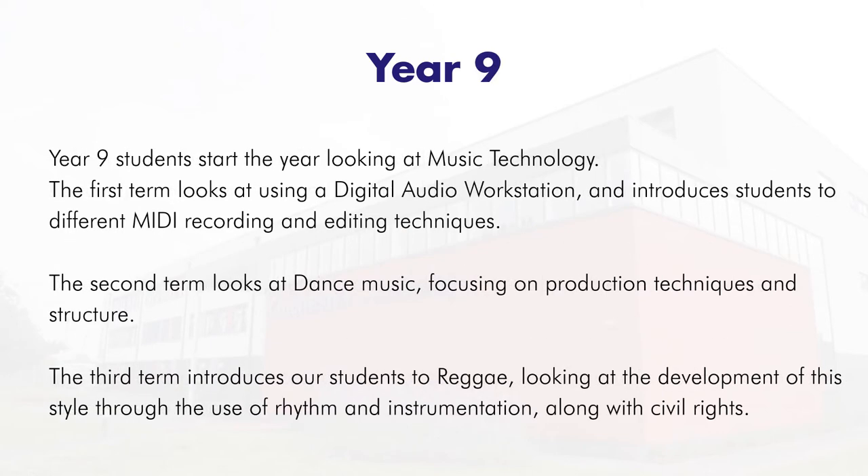In Year 9 we look at music technology. Our first term looks at how we use a digital audio workstation, introducing you to different MIDI recording and editing techniques. After that we look at dance music, exploring production techniques and structure.